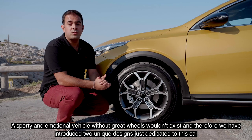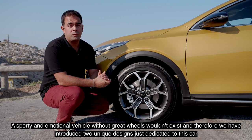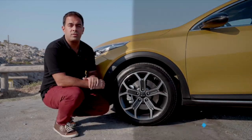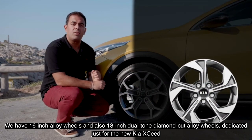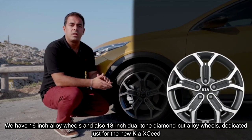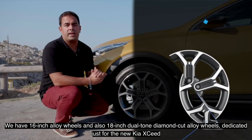A sporty and emotional vehicle without great wheels wouldn't exist, and therefore we have introduced two unique wheel designs dedicated just to this car. We have the 16-inch alloy wheels and we also have the 18-inch dual-tone diamond-cut alloy wheels dedicated just for the new Kia XCeed.